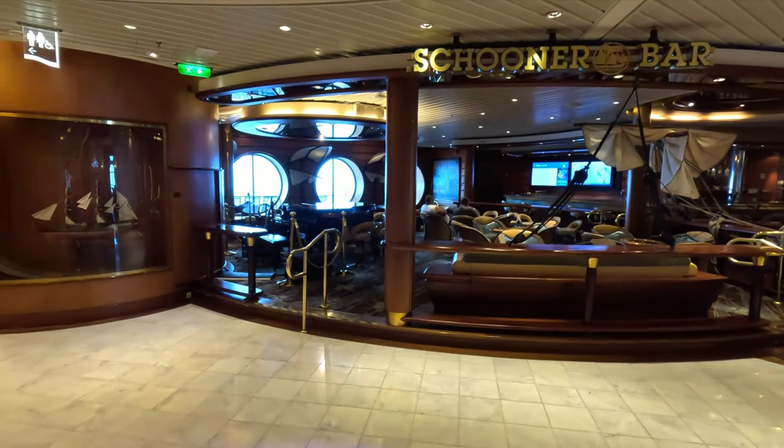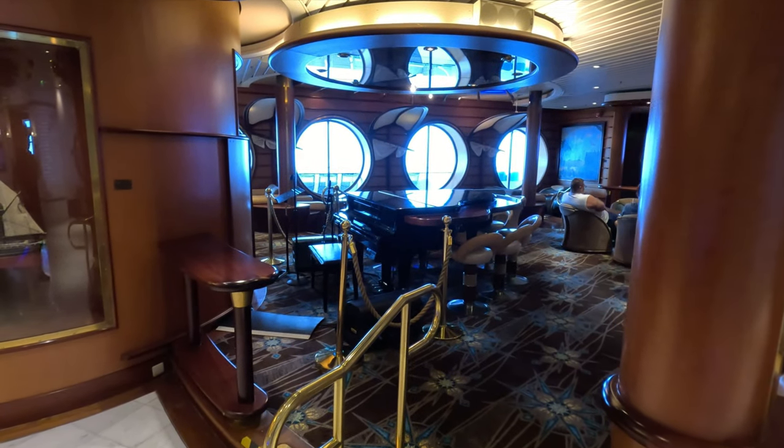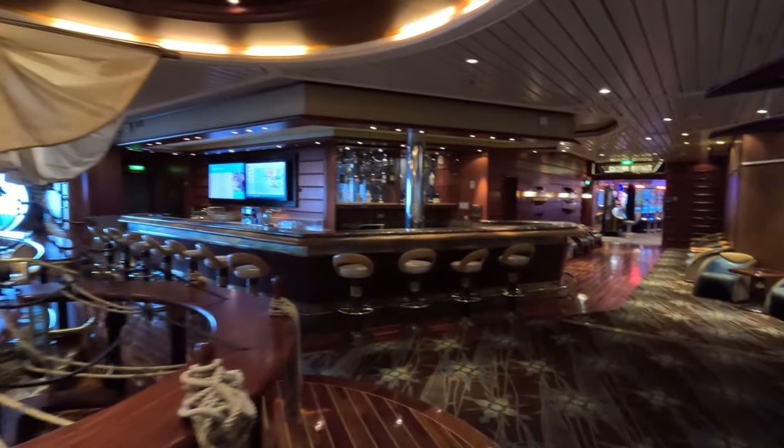Dropping down to deck four, it continues that shopping feel but with a little less of it. On deck four you'll find the Royal Theater at one end, and also the Schooner Bar, which is a nice venue where they hold activities during the day like trivia. It has a very nautical vibe with ropes and different decor, and they've got a piano. They do host stuff in there, so that's nice.